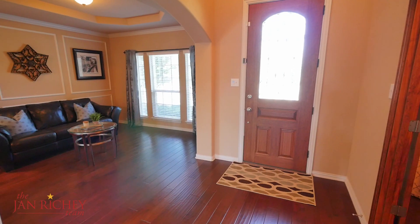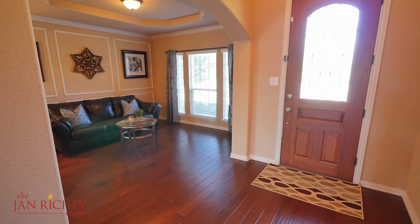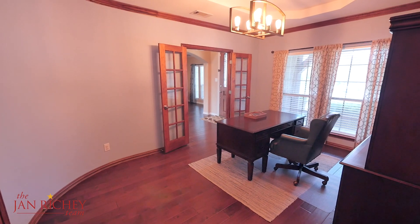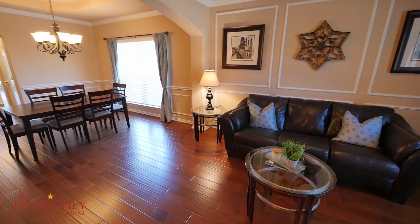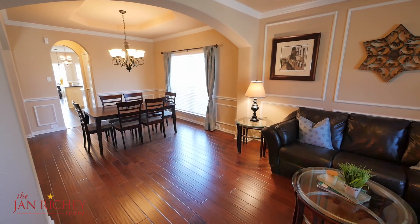As you enter this home, you're greeted with beautiful hardwood flooring throughout the first floor and lots of natural light. To the left is a large study with a closet that could double as a second bedroom. Down and to the right is a spacious living area open to the formal dining room.